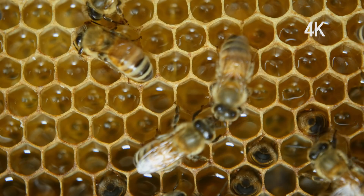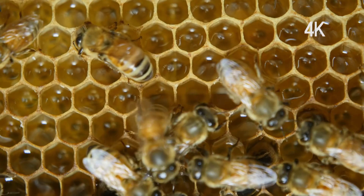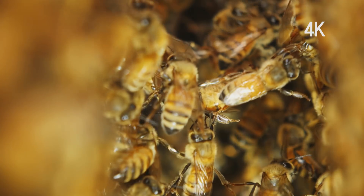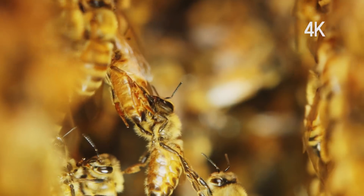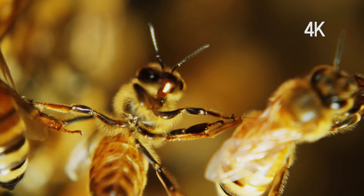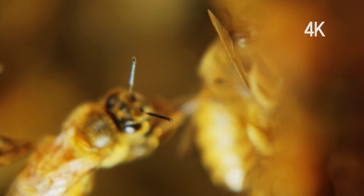The honey they have stored is used to feed the worker bees and larvae. This acrobatic-like behavior by the honeybees occurs when they build their hive. It is a method they use to build precise hexagonal-shaped honeycombs without any tools.